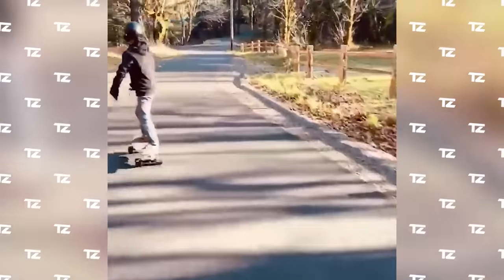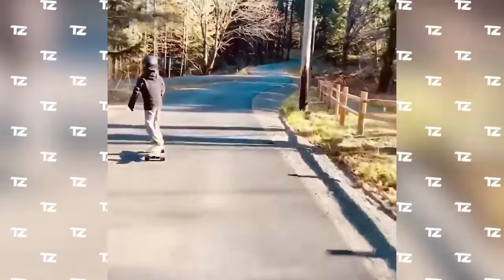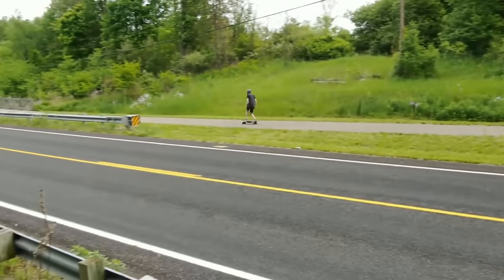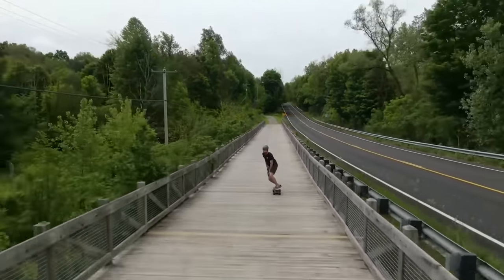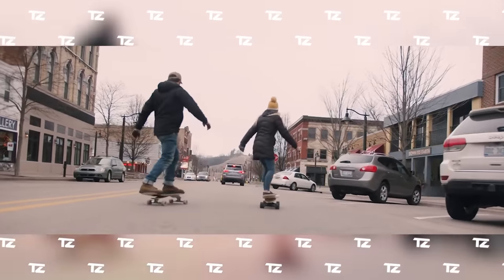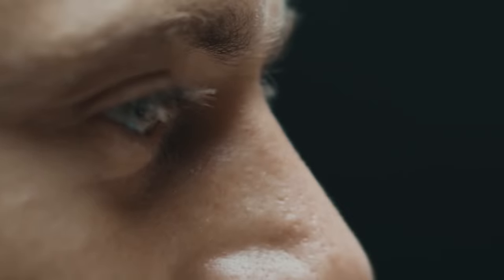The model accelerates up to 25 miles per hour and is capable of riding 15 miles per charge. The manufacturer claims it's a ride unlike any other. Would you like to try it out?